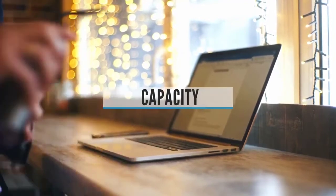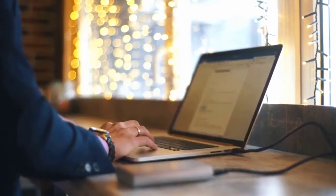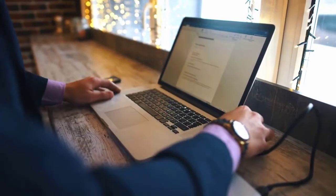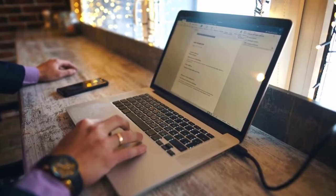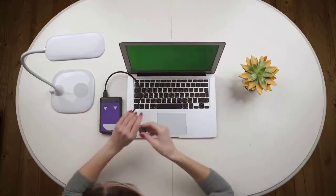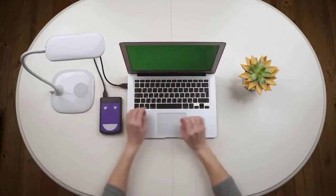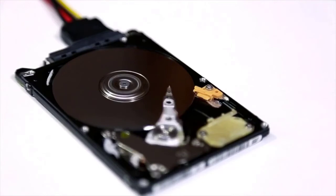Storage Capacity: Arguably the most important specification to consider when buying an external drive is storage space. It's no good buying a high-speed device with encryption and remote access if it's not big enough to store your information. You also don't want to pay through the nose for a drive you'll never even come close to filling. What size is best? Well, that depends on you. If you want a device that's good for simply transferring documents, photos, or other media from one device to another, or just want to expand the storage space of your low-end laptop or tablet, then a mid-range flash drive may be ideal.